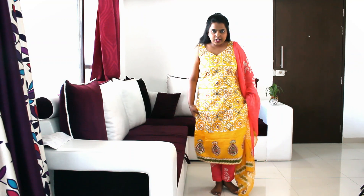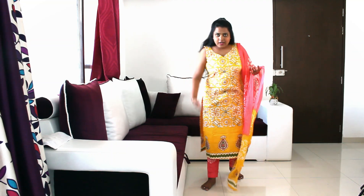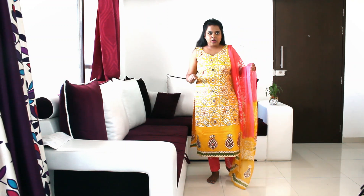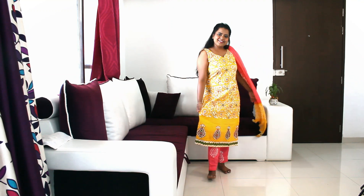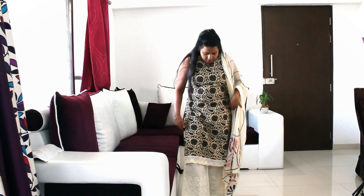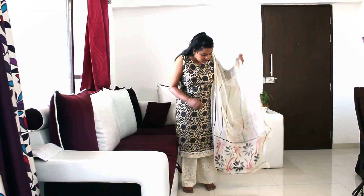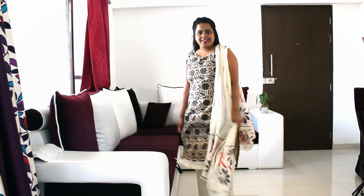I have to show you the dress material — pink and yellow. I will style it with pencil pants and elastic pants. I will show it with a cotton dress and a natural dress. Next is the plazo pants material with a design. I will show you the top, the back, and the sleeves.